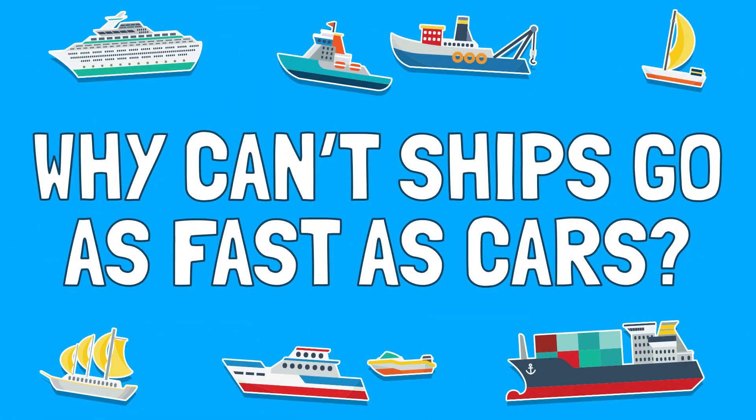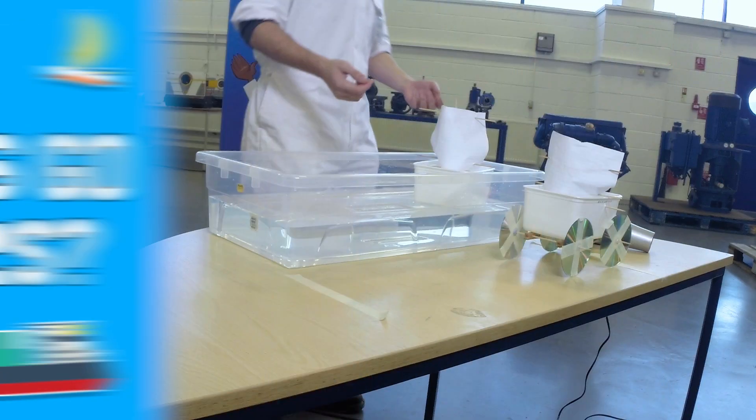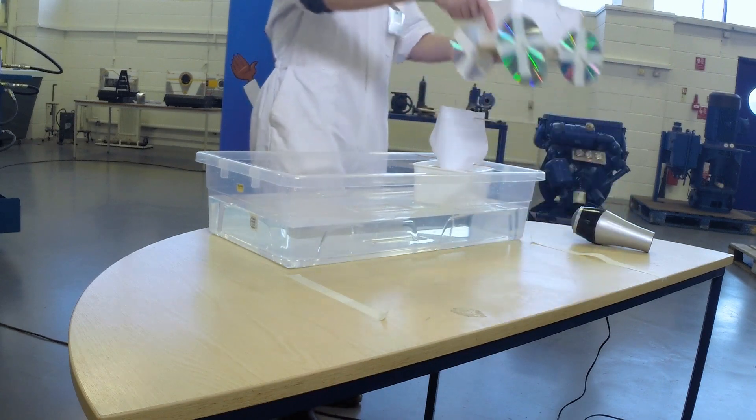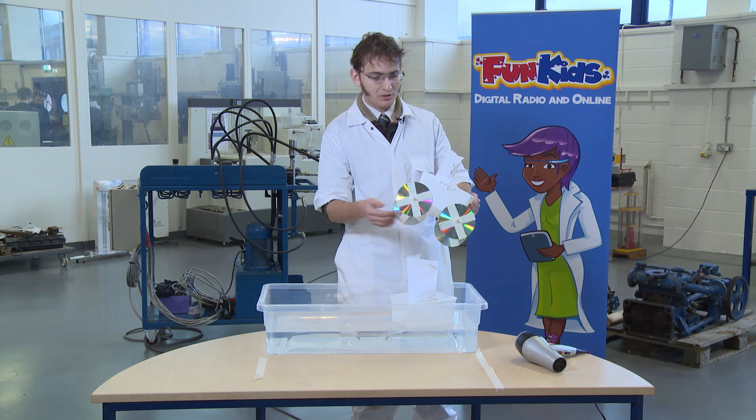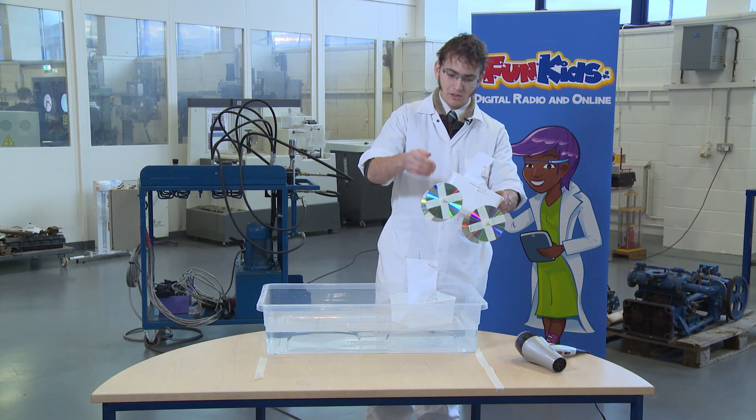What we're going to talk about today is what stops ships travelling as fast as cars. To do with this, we've got a nice little demonstration set up. We've got an ice cream tub turned into a little car, with some CD wheels, some skewers making the axles, and a nice little sail made out of paper and some more skewers.